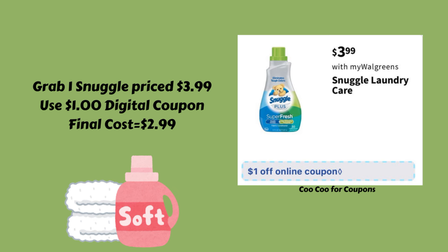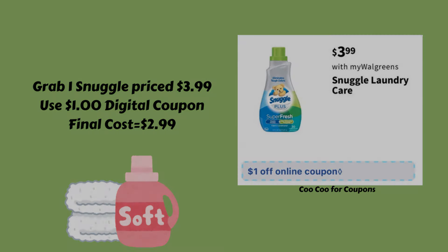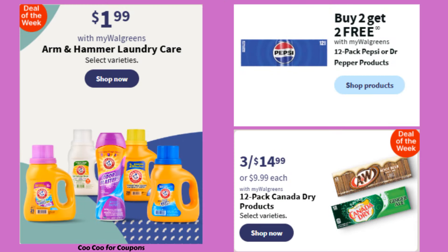Here are a few other deals I wanted to mention. The Arm & Hammer laundry care is going to be on sale for just $1.99 each. The 12-packs of Pepsi and Dr. Pepper are going to be buy two and get two for free. And the 12-packs of Canada Dry products are going to be three for $14.99.